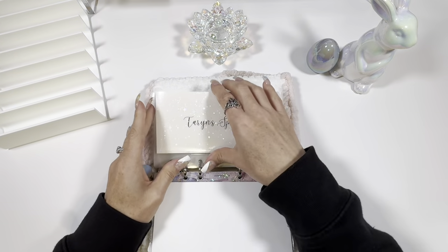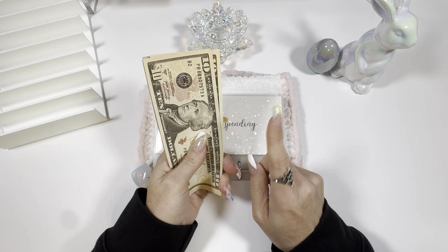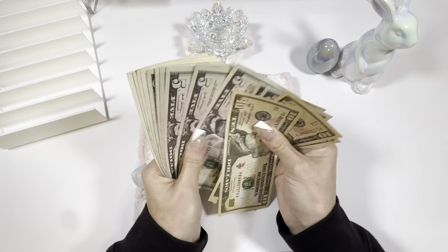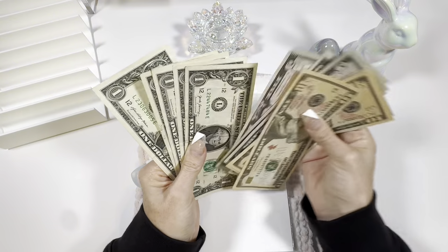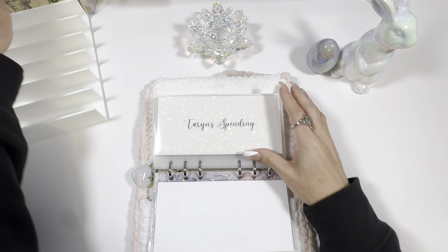I'm happy to say I did not spend any of my spending money. So this money, which should be $75, is going to roll over into my savings challenges. 10, 20, 30, 40, 50, 60, 70 — 71, 72, 73, 74, 75. Yes, $75. So I'm going to go ahead and throw that to the side.